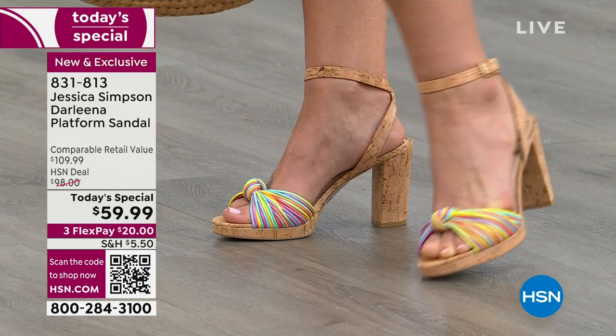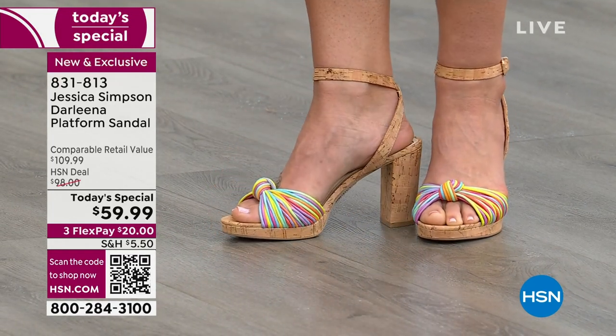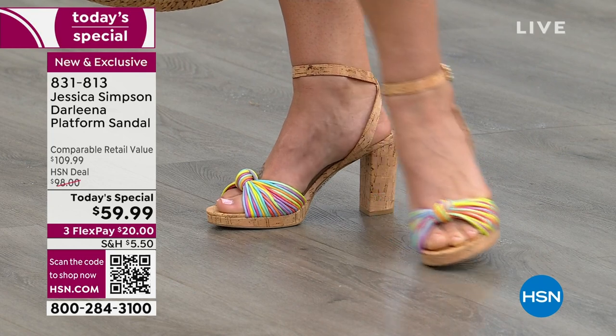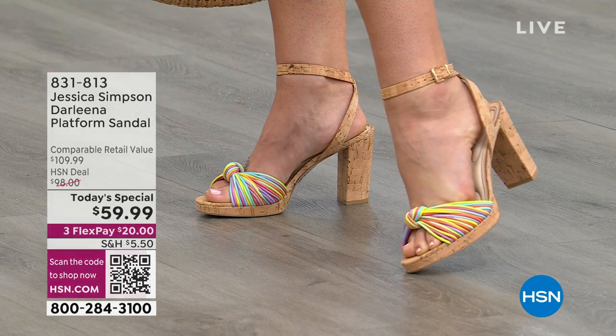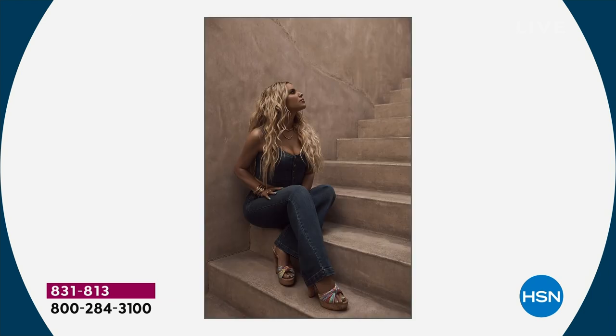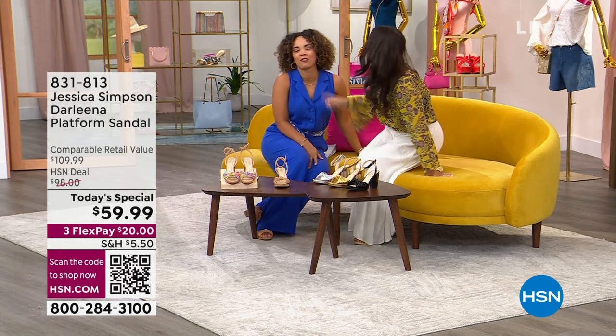The rainbow is the only color where the straps also feature the cork material all the way through — it's those fine details that make Jessica's shoes worth every penny. In department stores or online they're at the $110–$130 price point, but at this price you've got to get more than one since each has its own personality. Don't be like me with 30 pairs of heels that I never wear!